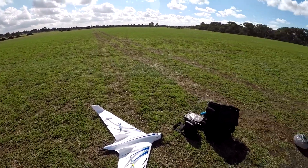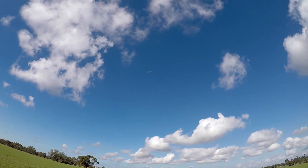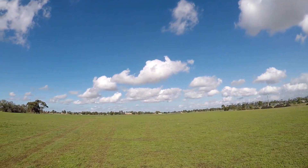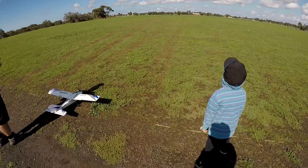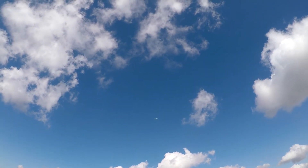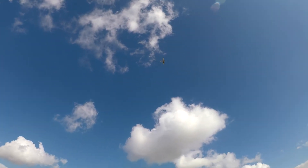I'm scared as hell. There's the Opterra. Brad's flying the Apprentice. I've got my Mini Apprentice there. Brad's going to do some low level flying. He hasn't had this Apprentice up for quite a while.